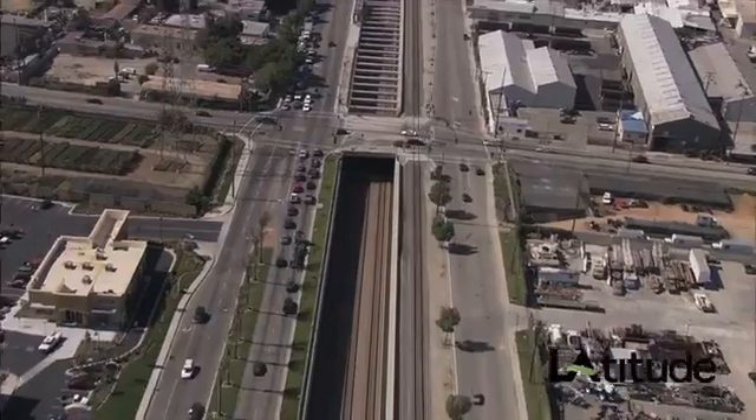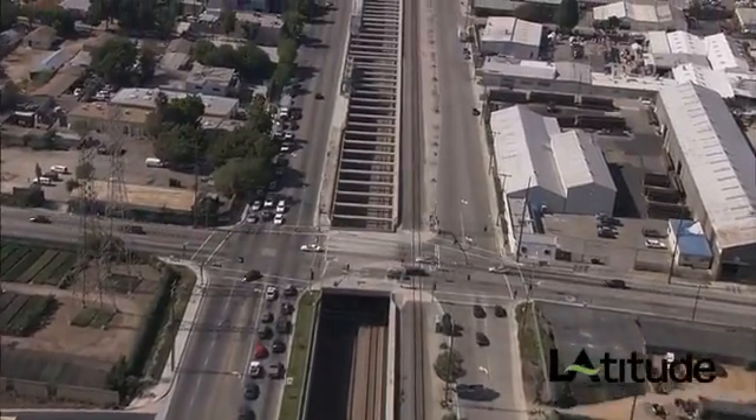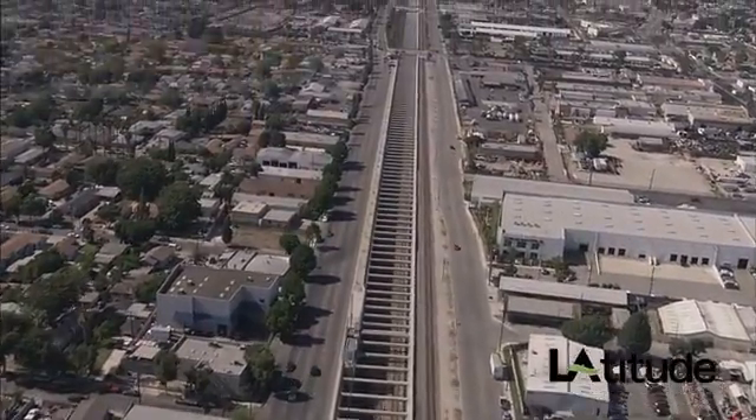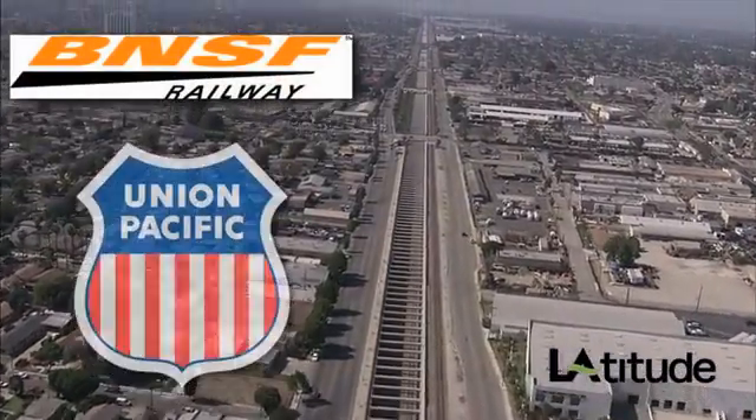Another reason for the efficiency is that the Alameda Corridor and the entire region is served by two of the nation's premier rail operators: BNSF Railway and Union Pacific.